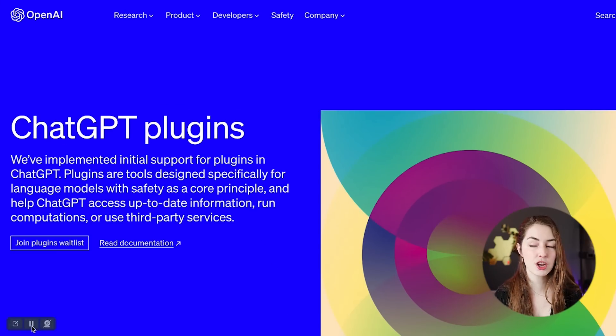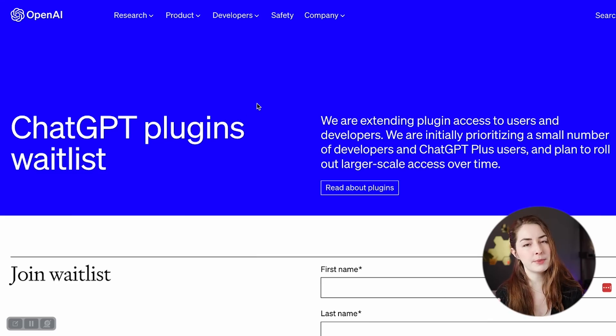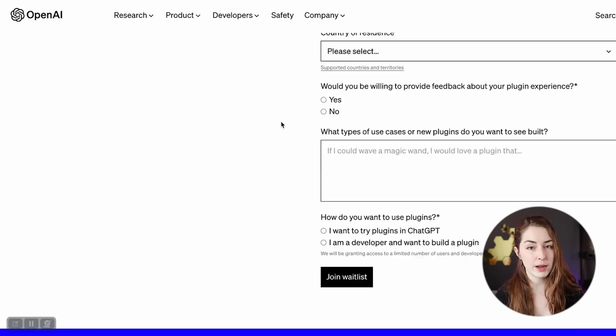ChatGPT rolled out plugins back in March, but they're doing it very slowly and only to paid ChatGPT Plus subscribers who have also signed up for the waitlist. I've been a Plus subscriber for about a month and a half, and I signed up for the waitlist within a day or two of it being announced, and I still don't have access. But with Bing announcing plugins, we might actually get access before paid ChatGPT users do. And the big bonus is that Bing is free — available to anybody.